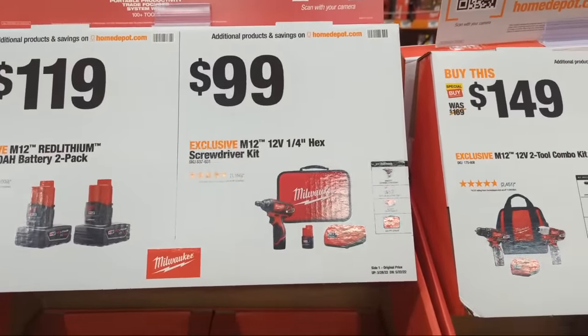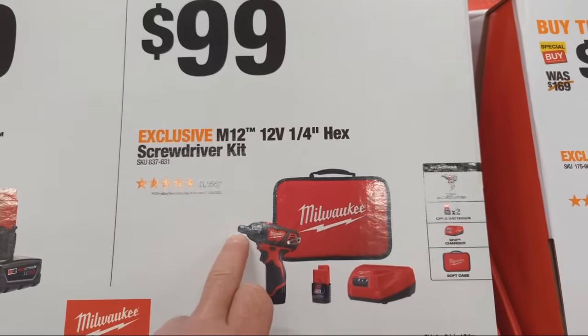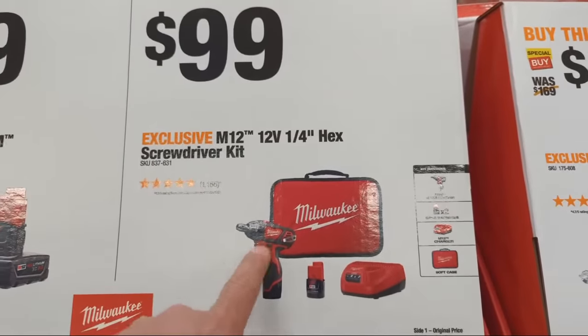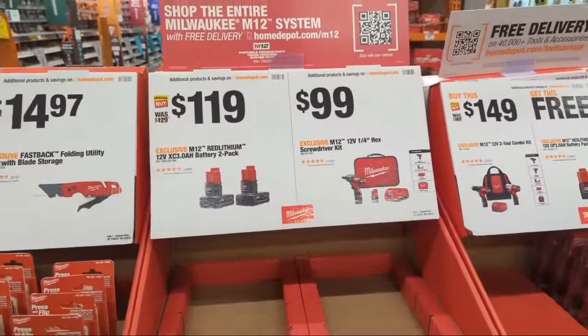At $99 we have the M12 12-volt quarter-inch hex screwdriver kit. Some will ask if it's an impact driver — it does use a similar quarter-inch hex collet interface — but this is not an impact driver. It's for screw-driving purposes, in my opinion small screw-driving purposes.